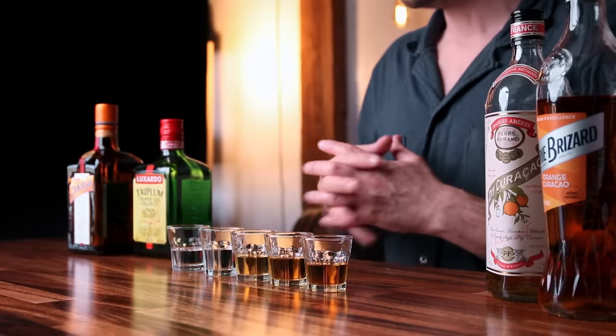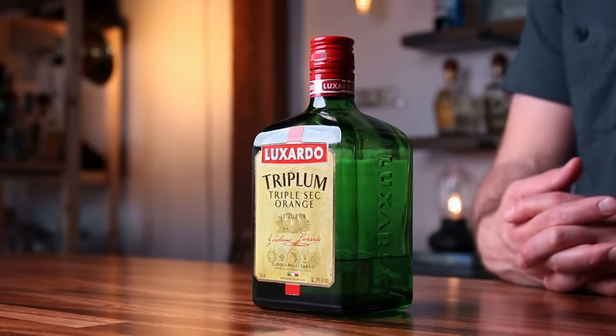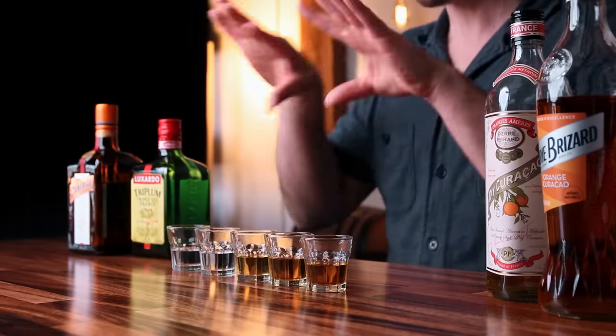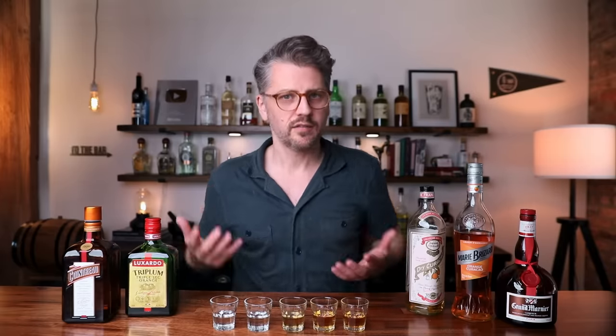Moving on to the next one, also a triple sec: the Luxardo Triplum triple sec. I've used this one in a number of cocktails. On the nose, I probably prefer the Cointreau. This one is a bit sweeter and you can actually feel the viscosity — it's thicker than the Cointreau. On their own I like the brightness and simplicity of the Cointreau, but when mixing into a cocktail I like the added sugar of the Triplum, so I usually gravitate towards that triple sec for cocktails. Both are very comparable, and I probably don't need to have both, but I like to recreate classic cocktails so I want to know what the original recipe calls for and adjust from there.